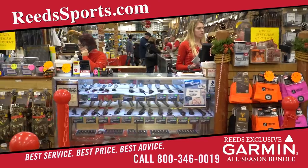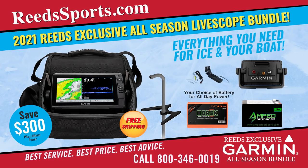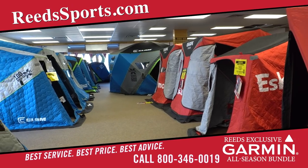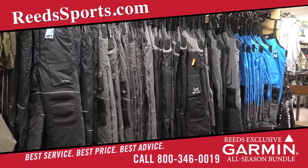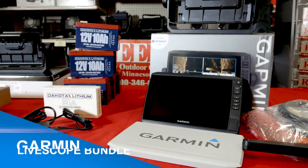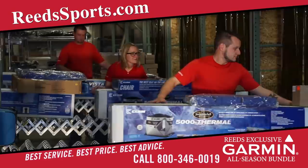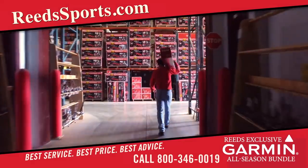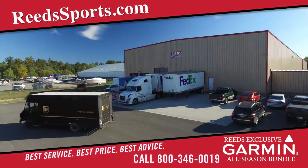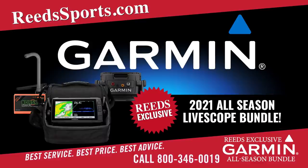Reed's Family Outdoor Outfitters in Walker, Minnesota has the hottest products for ice fishing at unbeatable prices — everything from Garmin ice electronics, ice shelters and ice clothing from all the top brands, and the newest lithium powered augers with special everyday pricing on the Garmin LiveScope Ice Bundle. Whether visiting in Walker, Minnesota or placing an order online at ReedSports.com, their state-of-the-art distribution center ensures you'll get your order fast. Reed's Family Outdoor Outfitters: best service, best price, best advice, guaranteed.